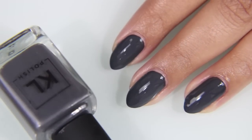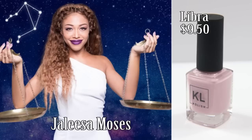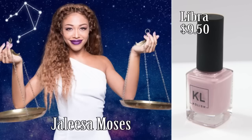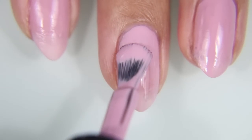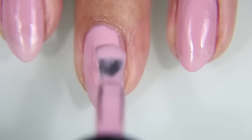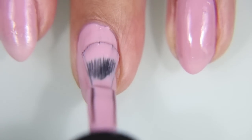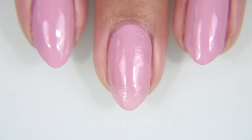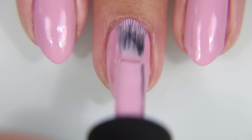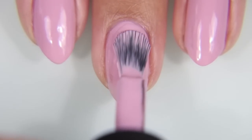I was just surprised that she included two grays in one collection. Again, here is Cancer with Virgo and 1435. Libra is up next, and it's a beautiful lilac color that is being modeled by Jalisa Moses. This one is gorgeous, and I can't wait to use it to design flowers and wear it in spring — I can just think of all these designs that I want to do with it. And it's one of those really pretty colors.